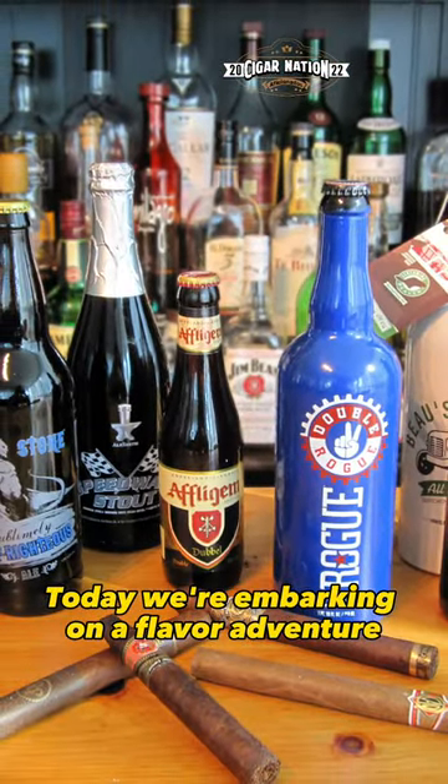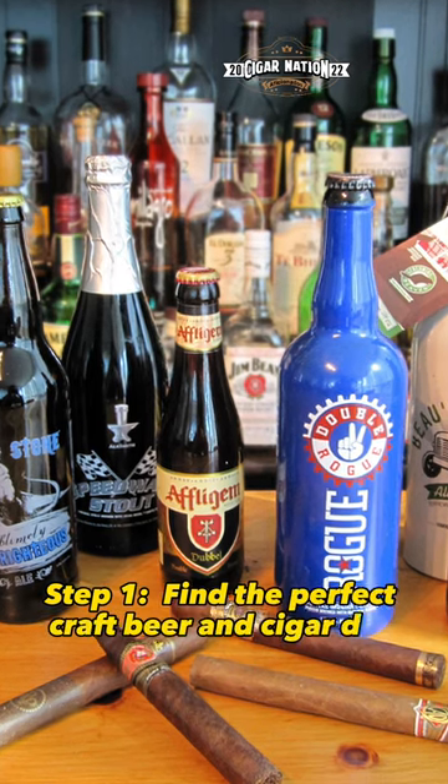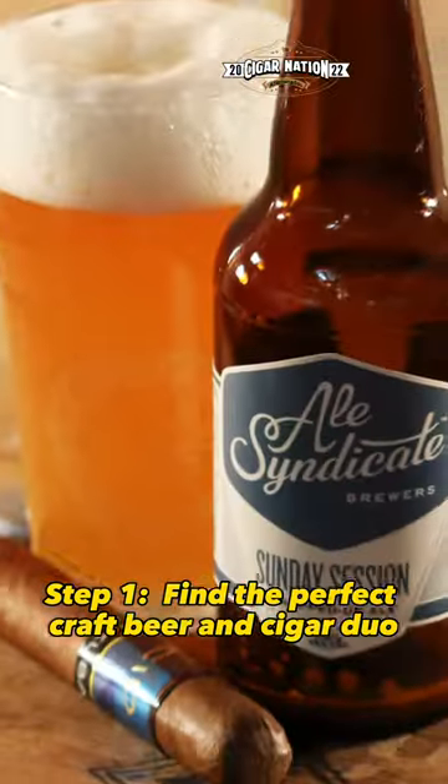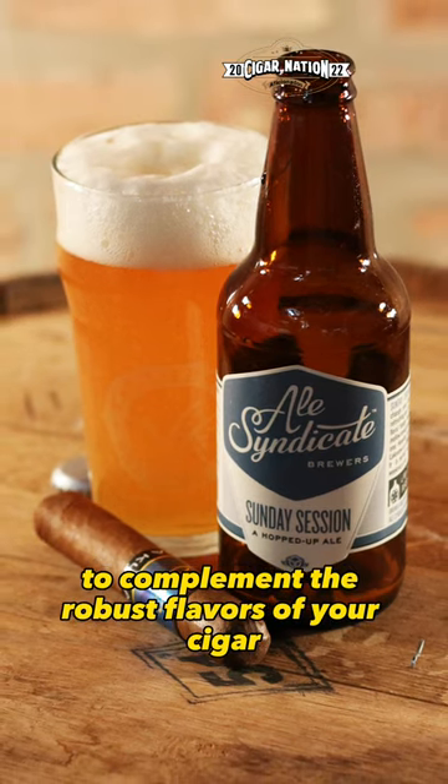Today we're embarking on a flavor adventure with craft beer and cigars. Step 1: find the perfect craft beer and cigar duo. Choose an IPA to complement the robust flavors of your cigar.